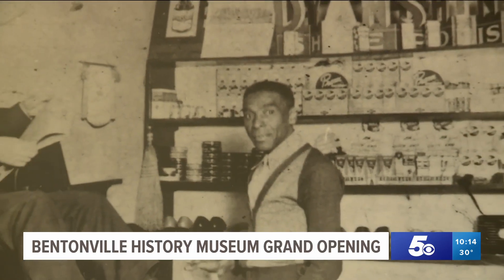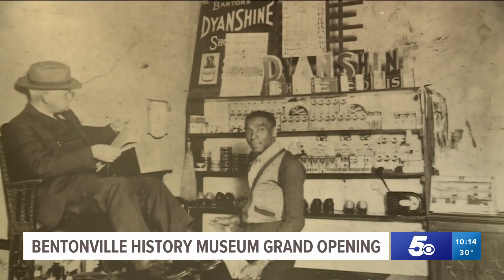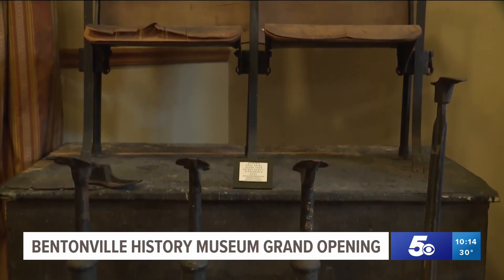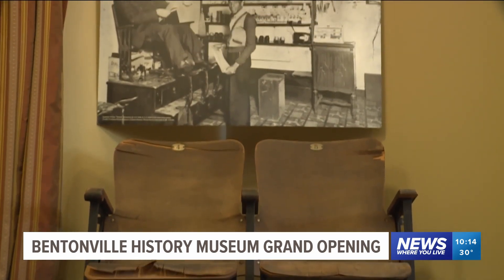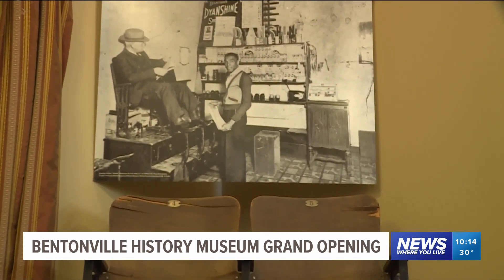And then this is Rabbit Dickerson. Rabbit Dickerson was one of the first African-American entrepreneurs in Bentonville, and he owned his own shoeshine shop until he was 80 years old.